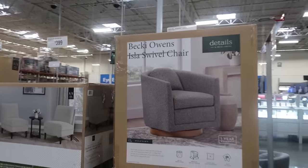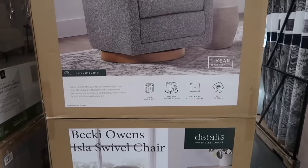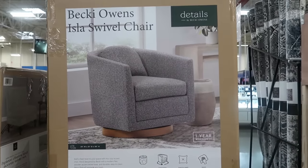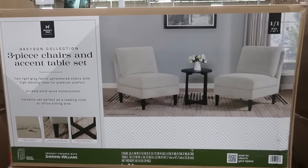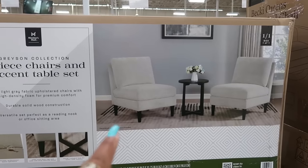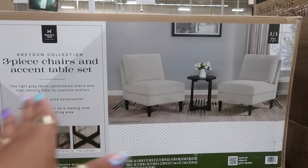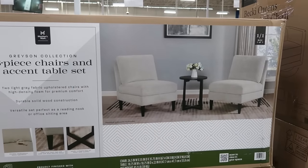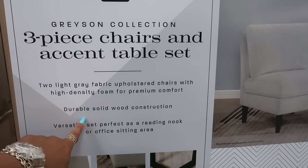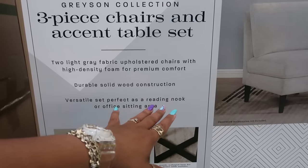Here's a Becky Owens swivel chair for $399 — solid wood base, smooth swivel design, thick and cozy cushions, easy to clean, with a one-year warranty. You also have this three-piece set: two chairs and an accent table for only $400. That's not bad because I've seen a chair like that at HomeGoods for $500 for just one piece.